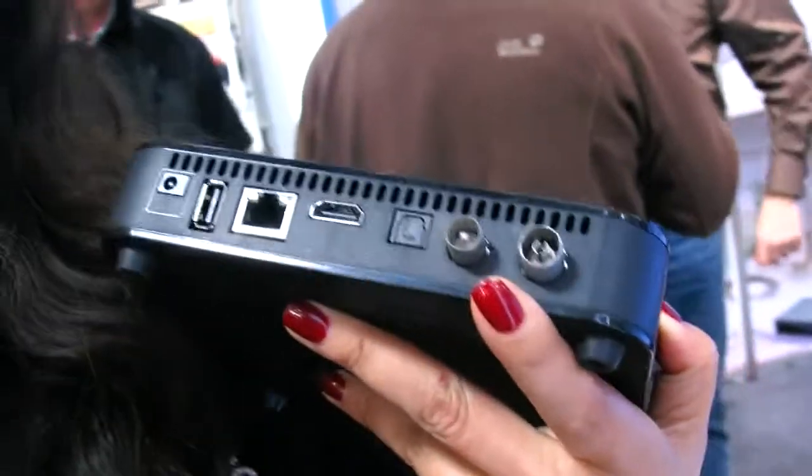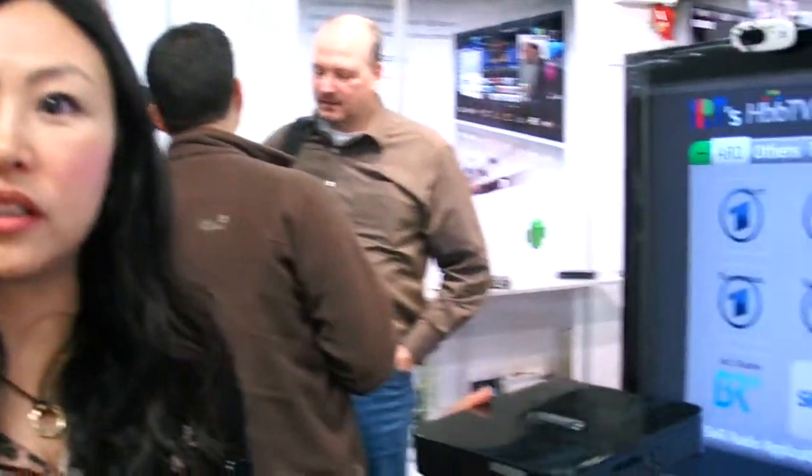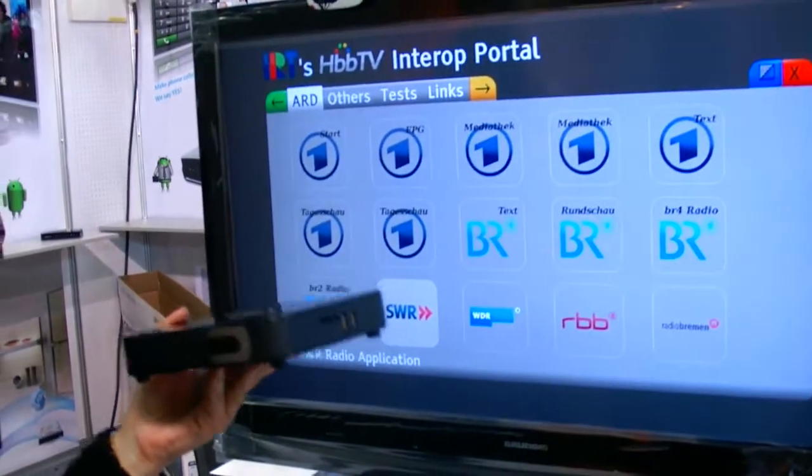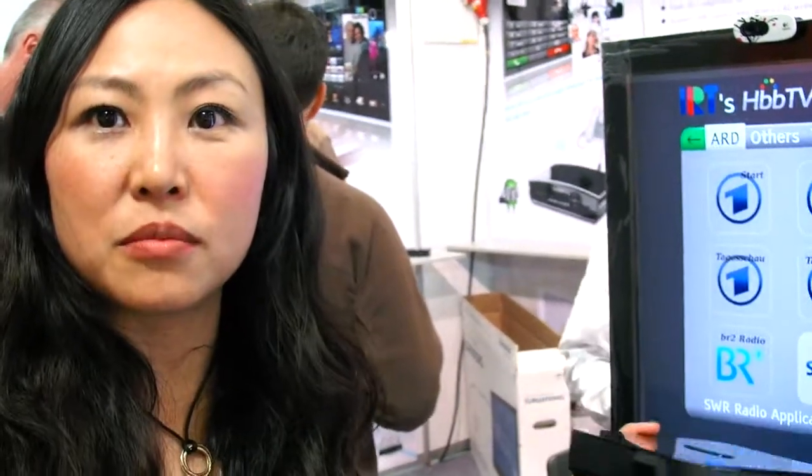This is the DVB-T — receive and output. This first model supports DVB-T. Later we can support the T2 and S2 function as well, depending on customer demand.